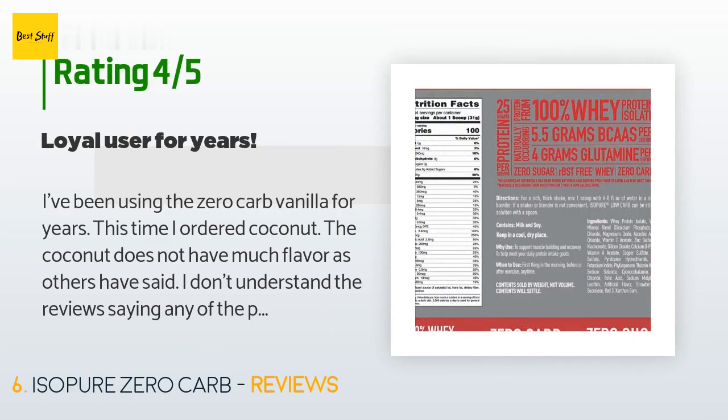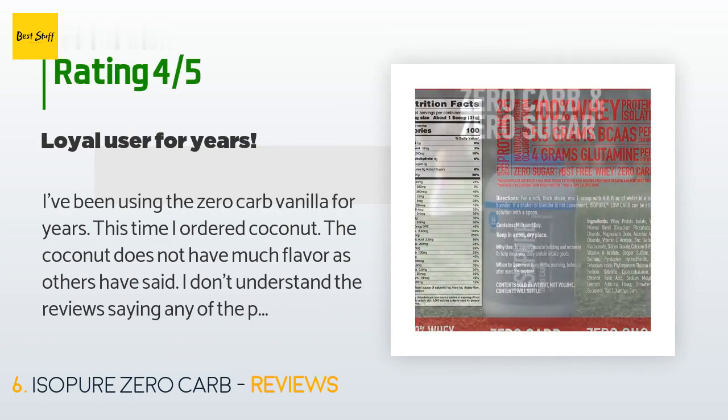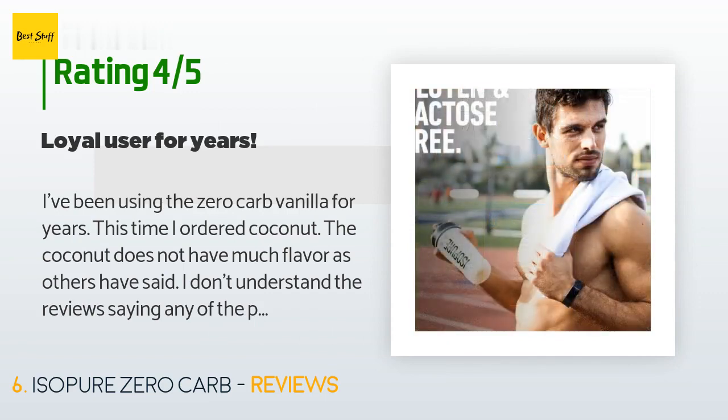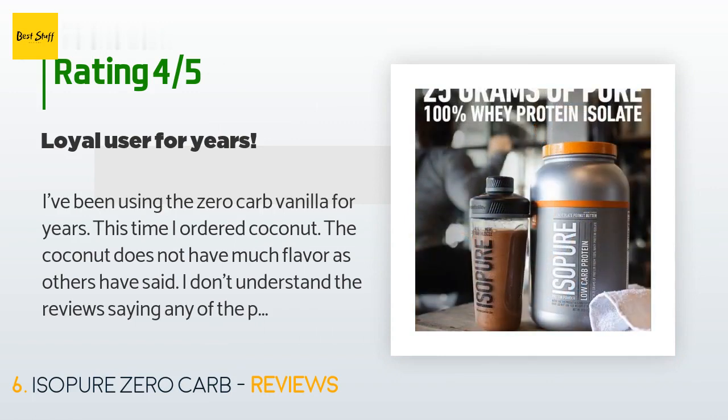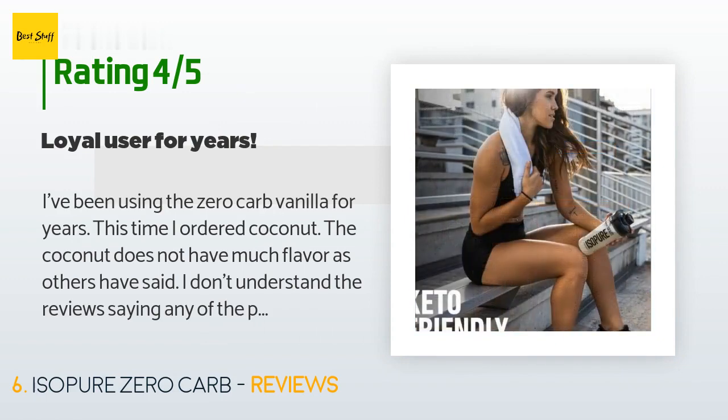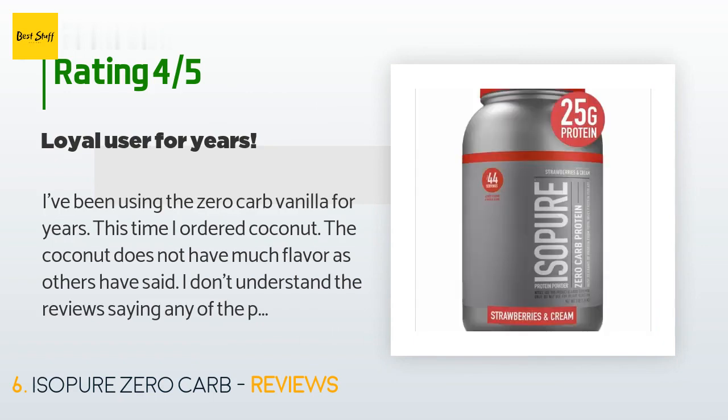A customer said: I've been using the zero carb vanilla for years. This time I ordered coconut — the coconut does not have much flavor, as others have said. I don't understand the reviews saying any of the powders are disgusting; to me none of them are disgusting. They're also versatile and can be mixed with many other things like fruits or peanut butter. I use mine in unsweetened coconut milk and it helps stave off hunger.